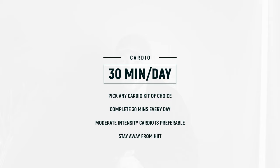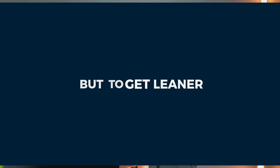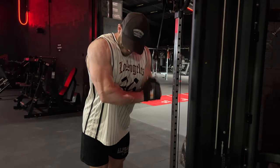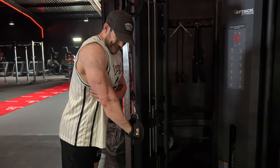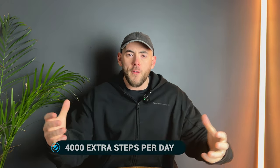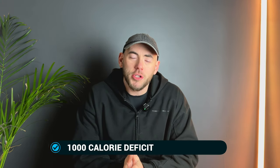For cardio, you'll need to commit to this to get lean very fast. Pick a cardio machine of your choice — cross trainer, bike, stair master — or go outside for a run, and complete 30 minutes of moderate intensity cardio every single day. Moderate intensity is zone two — not walking and not sprinting, somewhere in between. All this extra cardio and extra steps combined with your caloric deficit will push your body into such a deficit it has no choice but to get leaner.